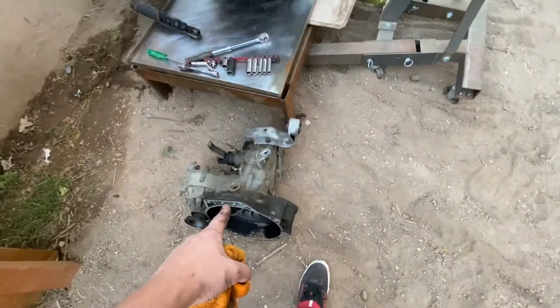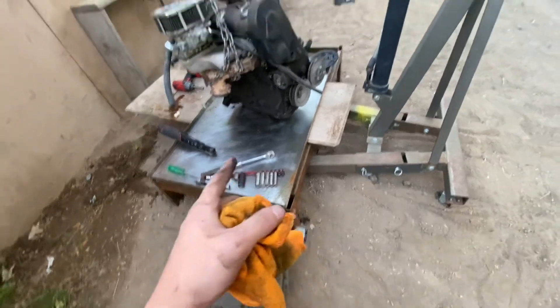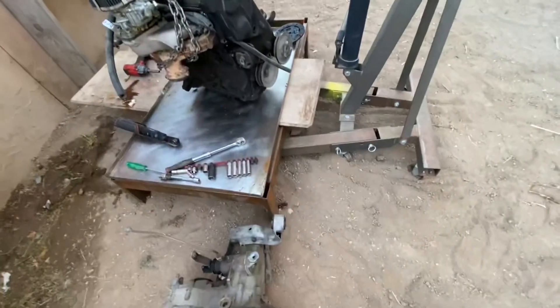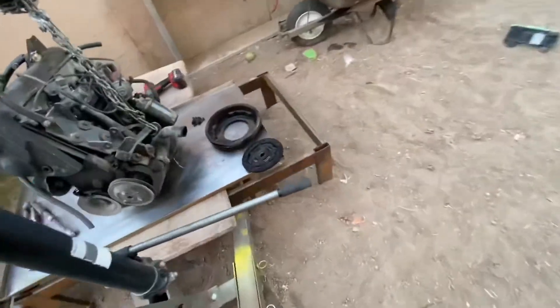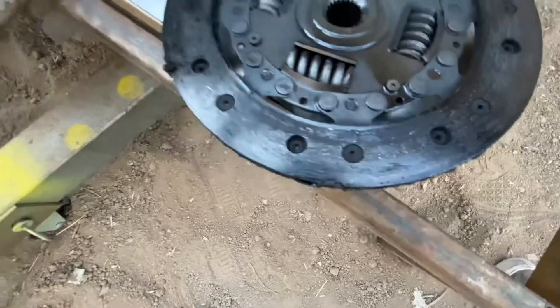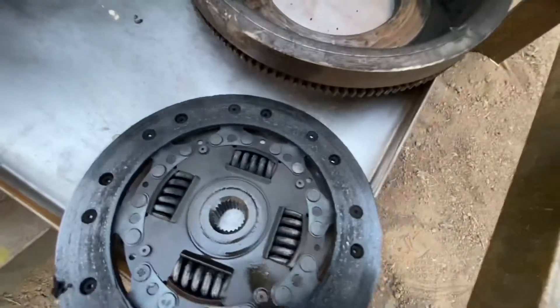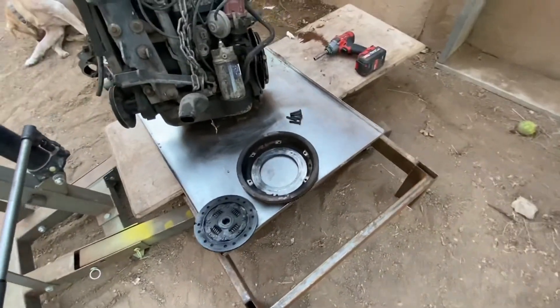One problem I noticed while driving the Mark 1 stock with this motor and transmission is the clutch was kind of funky. And there is no clutch. So that's something I'm going to have to order.